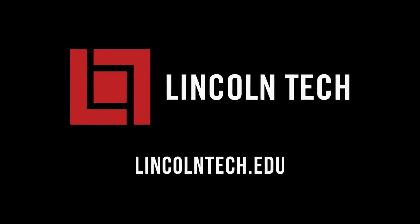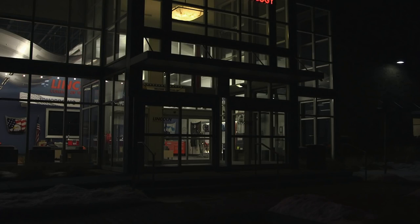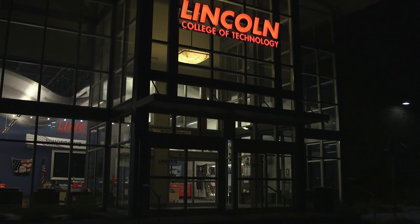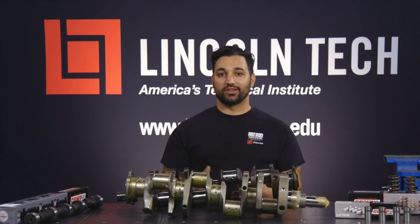But while I'm doing the work, here's Tony to give you your Lincoln Tech Tip. We're back for another Lincoln Tech Tip. This episode is all about stroker engines, but really, what is a stroker engine?